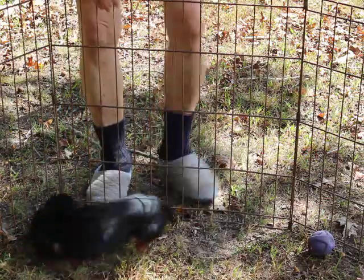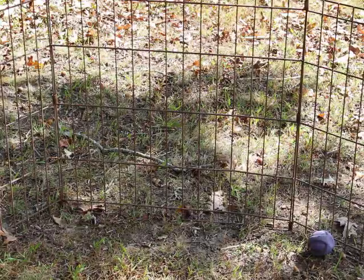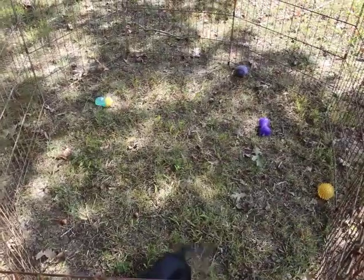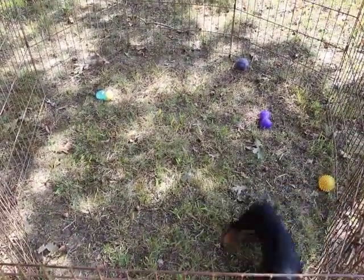And of course, being almost five months, she is available now. She is priced at $1,200 pet registration, and that does require a spay contract. She's also available on full if you're interested.